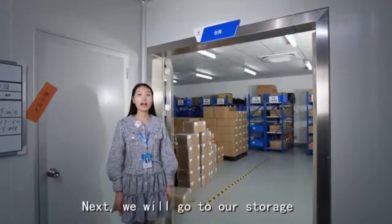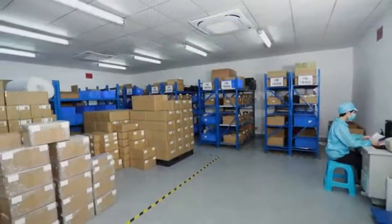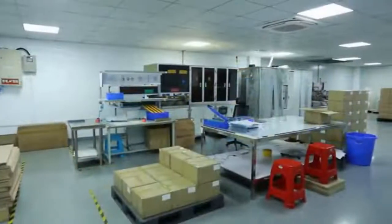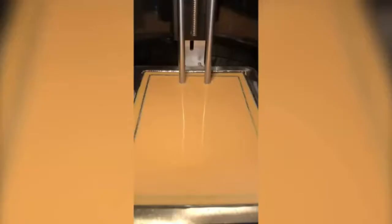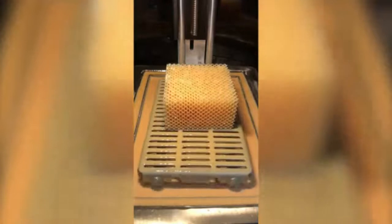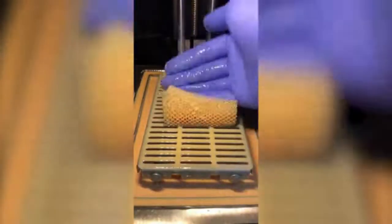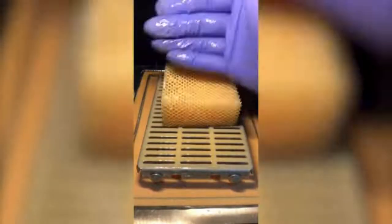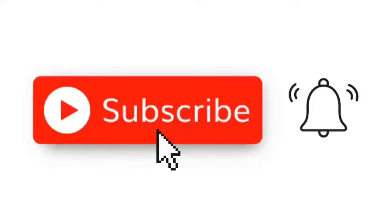Next, we will go to our storage room and warehouse.